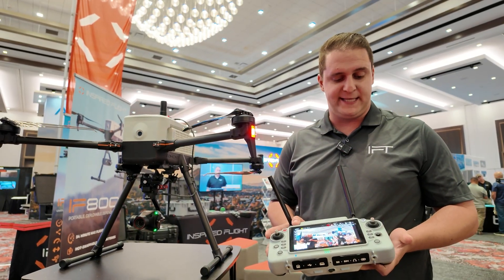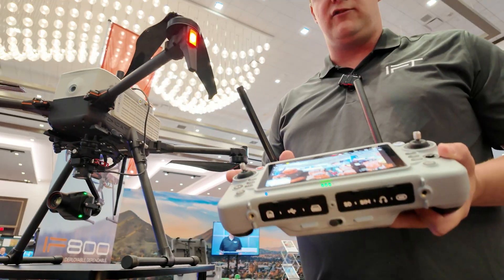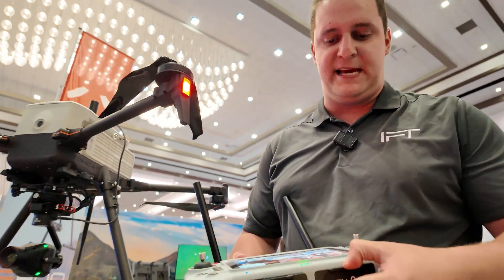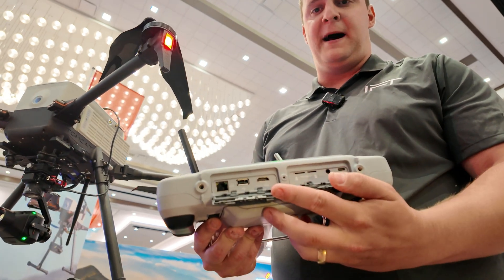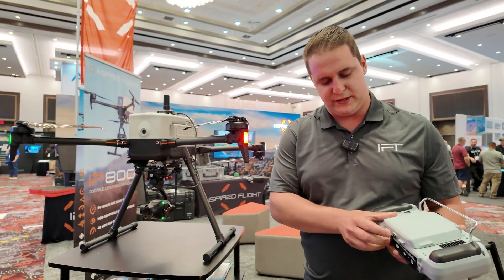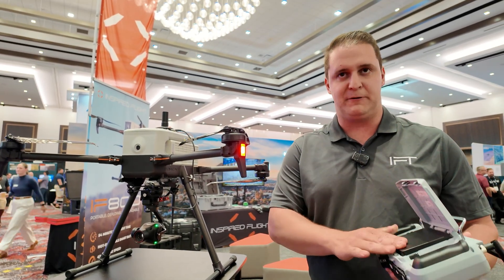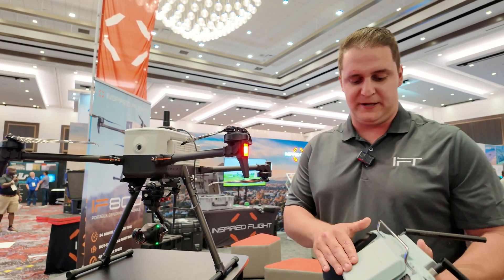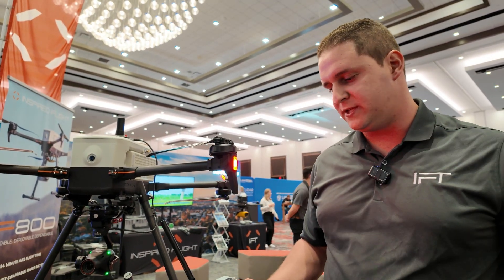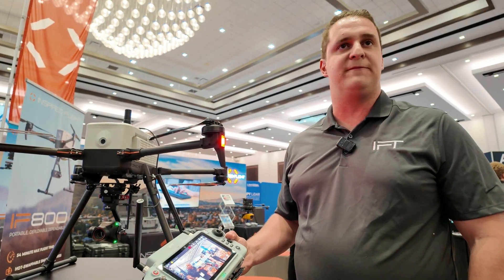Bottom line for us on this is everything about improving the user experience: 2000-nit brightness screen, every type of hard interface a customer may need, LTE out of the box, HDMI, ethernet, hot-swappable smart batteries with a three-minute onboard runtime — very easy to just pop in and out and keep your operations going. It's an IP55 controller system, meant to be used in the field.